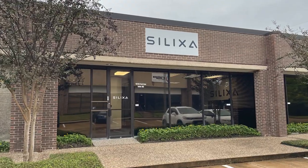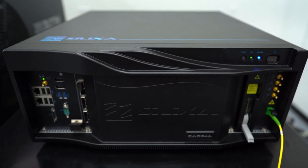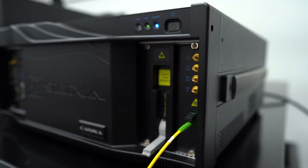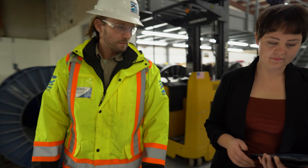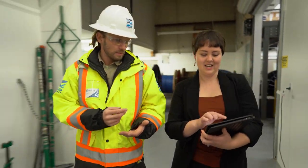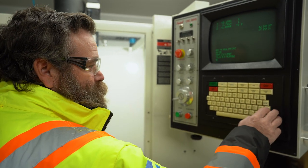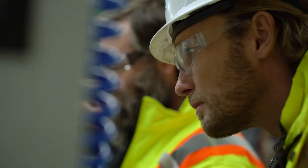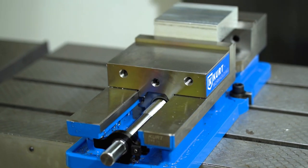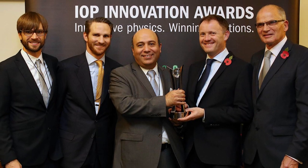Delivering world-class real-time data solutions, Silixa understands the value of fiber optic sensing technology. Through Silixa, clients gain actionable insight into their systems and can increase efficiency, prevent loss, and reduce costs. Silixa was founded in 2007 in the garage of three inventors who were pioneers in distributed fiber optic sensing technology. In 2013, Silixa was the fastest growing electronic company in the UK, and in 2015 it won the Institute of Physics Business Award on Innovation on Distributed Acoustic Sensors.